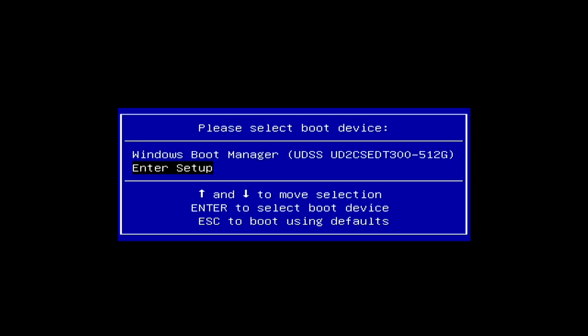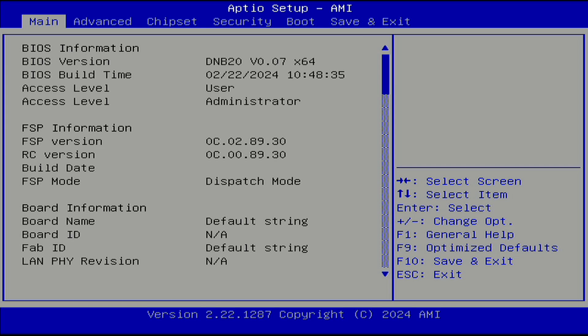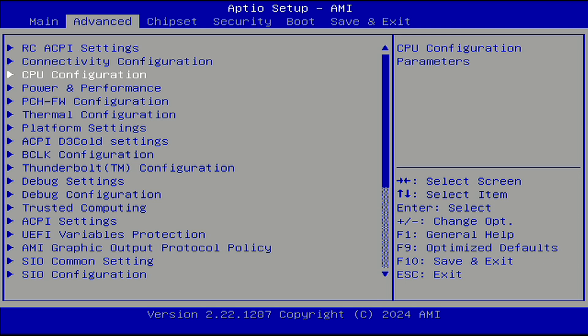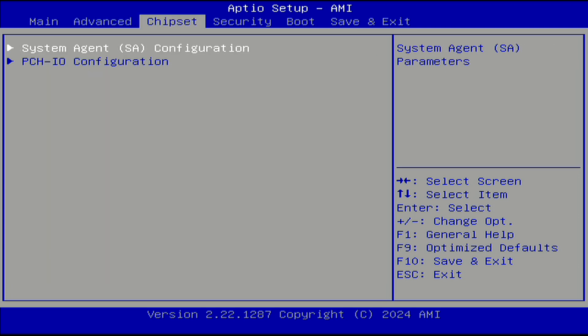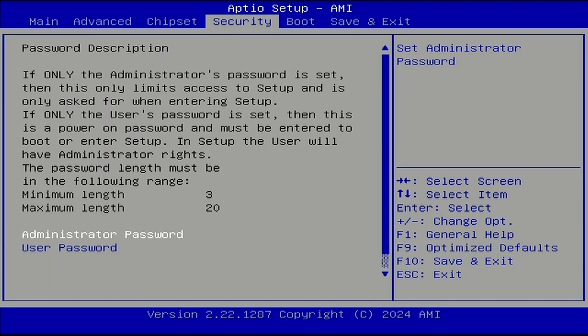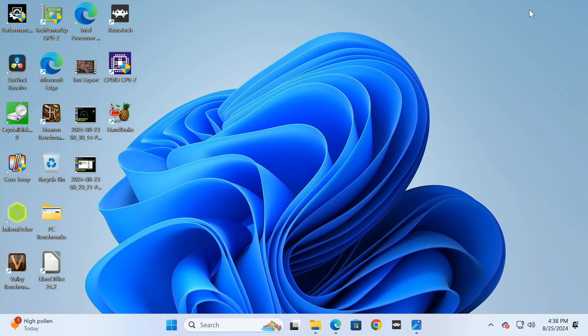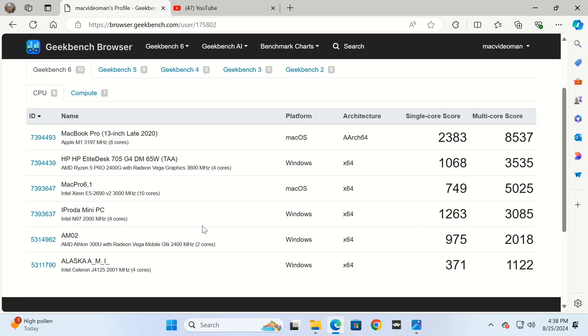Let's first take a look at the BIOS. To get to the BIOS, the user manual is incorrect — it says press the Delete key, but you really need to press the F12 key. I'm not going to go through all of it, but the pages show it's mostly unlocked. Now let's look at Geekbench numbers: we have a 1263 for single core and 3085 for multi.